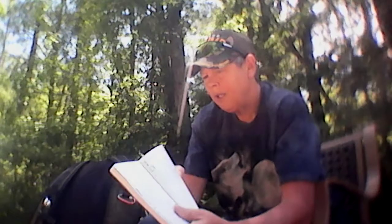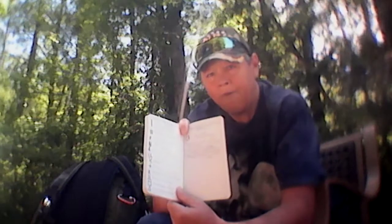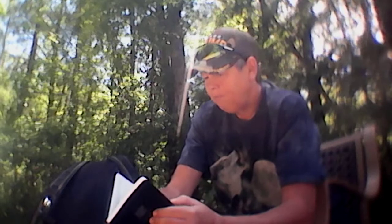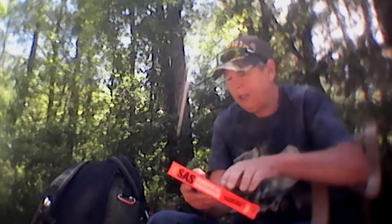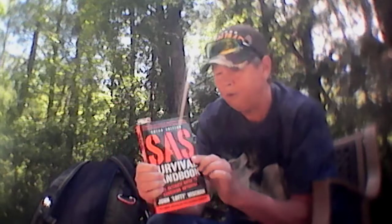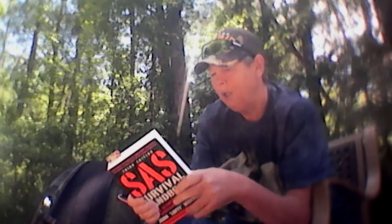I just thought if I thought it was a good idea, it might be a good idea for you folks as well. Get in your books, learn about signaling. If you don't have one of these SAS survival handbooks — there are other survival handbooks, not just the SAS, there are different ones — but the Special Air Service handbook is the one a lot of people depend on.